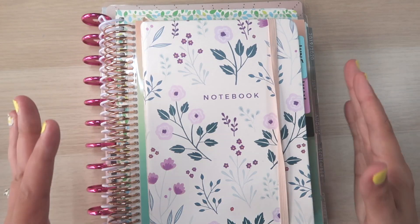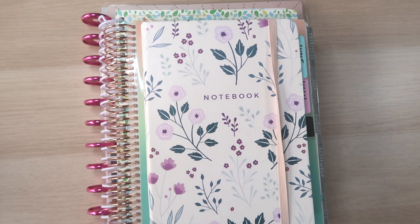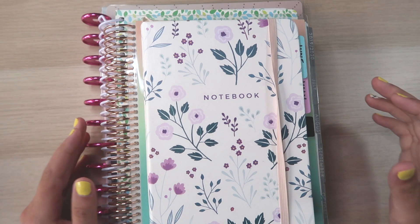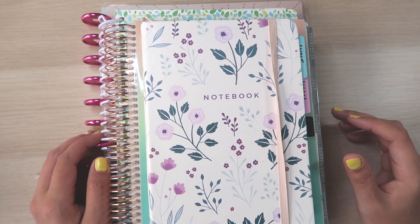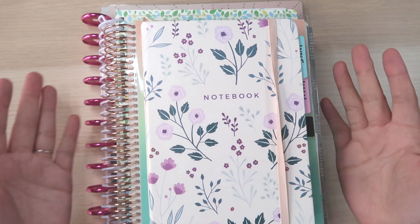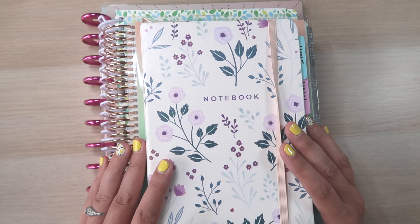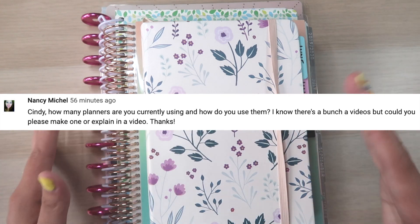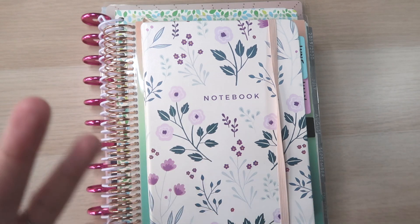Hi everybody! Today I'm going to be sharing my planner setup for the second half of 2019 and hopefully the first half of 2020 if everything goes well — although that's not usually how it winds up. I think doing these videos every six months is more accurate because things can change. I was inspired by a comment from Nancy Michelle who asked me to make a video on my planner setup as a whole, as I've been doing various videos on each planner but haven't done an all-together review.